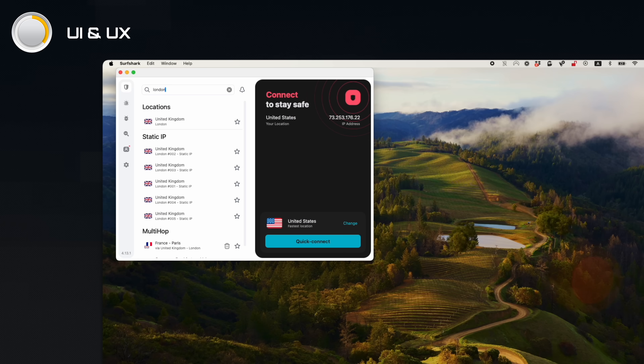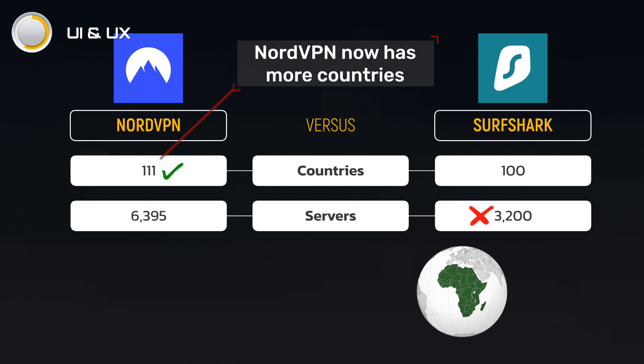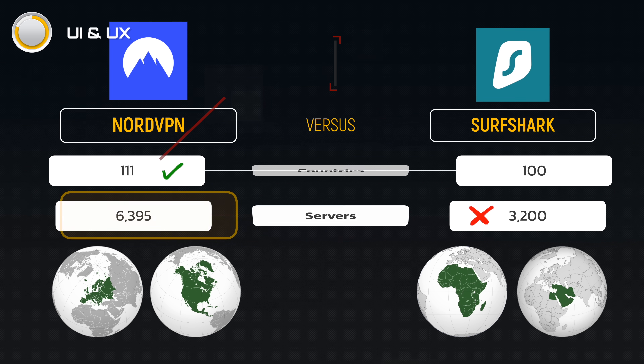Point to Surfshark though — it still offers server favoriting, which Nord did away with years ago. Surfshark is available in more countries, although it has fewer servers overall. If you need to connect to Africa or the Middle East, you'll find more options with Surfshark. But for most European and North American users, NordVPN gives you access to all the countries you need, and the higher server count means you're less likely to experience server congestion.